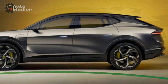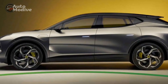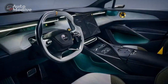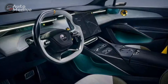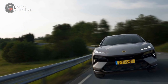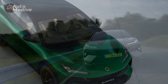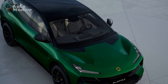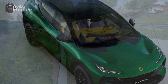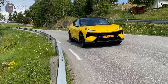4. Range Anxiety: Despite its impressive range, electric vehicle owners may still experience range anxiety on longer trips, especially in areas with sparse charging infrastructure. 5. New Market Entry: As a new entry into the SUV market for Lotus, the Electra may face competition from established brands with a longer history in the segment. 6. Resale Value: Historically, Lotus vehicles have not retained their value as well as some other luxury brands, which could affect the Electra's long-term resale value.